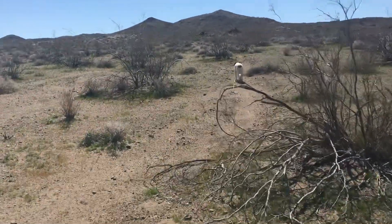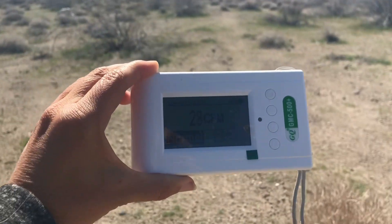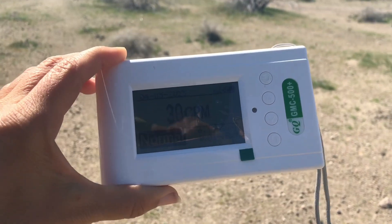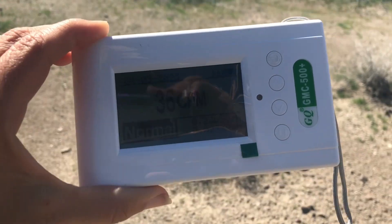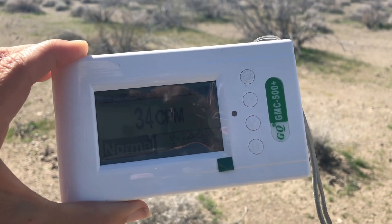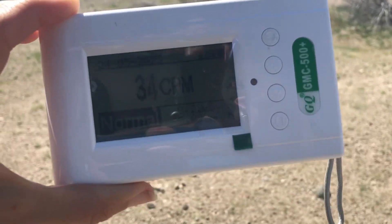Got the old rock hound with me today. Still out there walking along, nothing going on, but I'm going to keep this thing on and see what happens. 35 — it's about the highest we're getting on here, so we're still well within normal range for now.